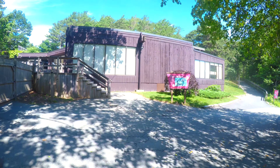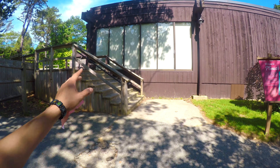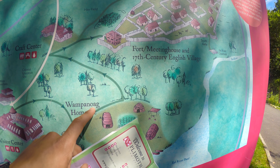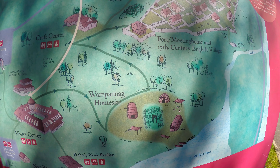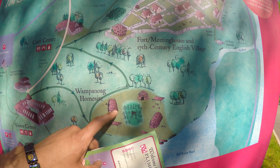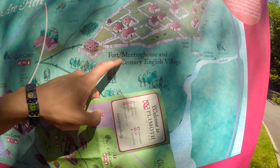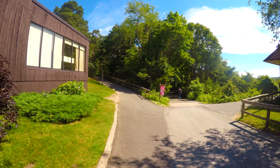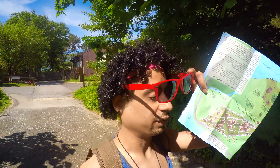So this is it — this is the start. We're going to go through the Wampanoag homesite first, and then continue on to the craft center, the fort, and the meeting house. That's the main village right there. Afterwards, it's about a 10-minute drive to the next exhibits — the Mayflower, and also the mill, which is a working mill. Should be interesting. Luckily I brought my sunglasses — it's kind of sunny.